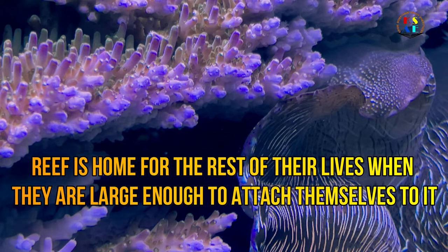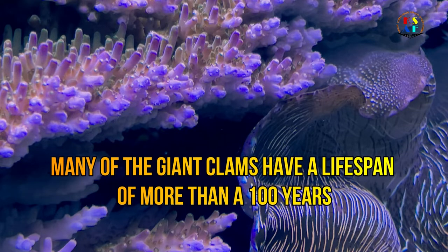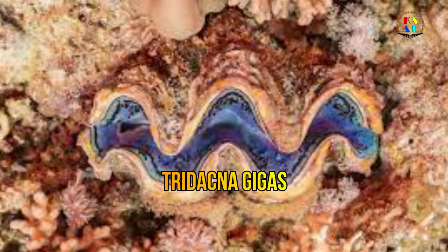Within 12 hours of fertilized eggs hatching, larvae begin to form a shell. A coral reef is their home for the rest of their lives, once they are large enough to attach themselves to it.